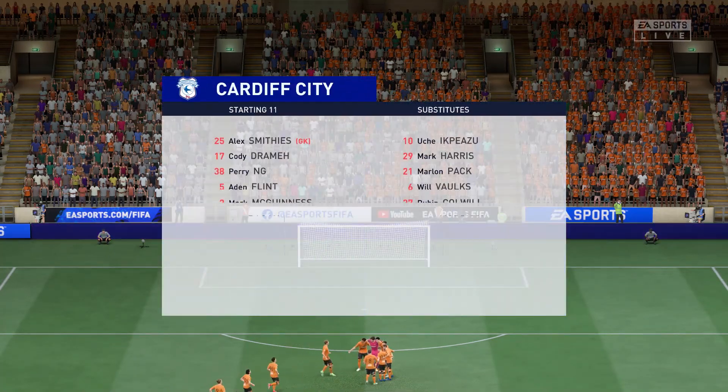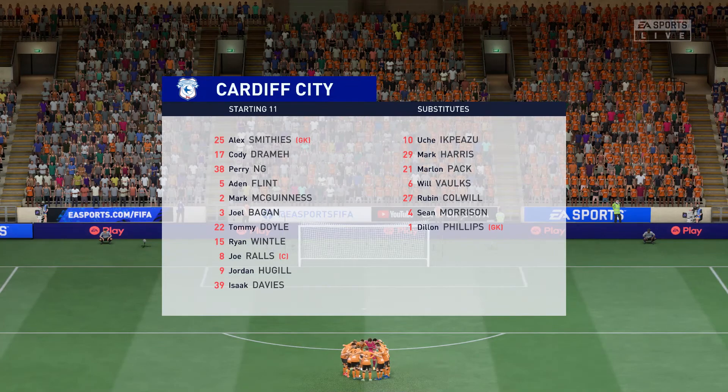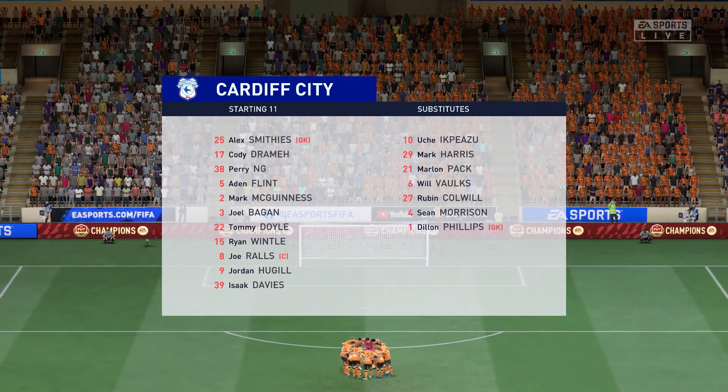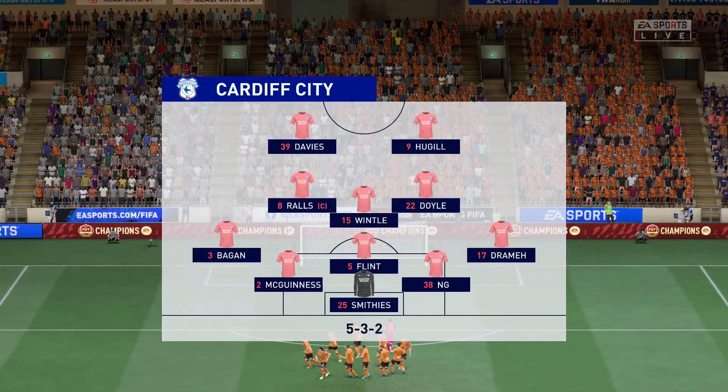And the starting 11 for Cardiff City. It looks as though they're lining up fairly defensively with a back five, but I think the wing-backs will have licence to get forward at every opportunity. Also watch out for one of the central midfield players going to join the front two.